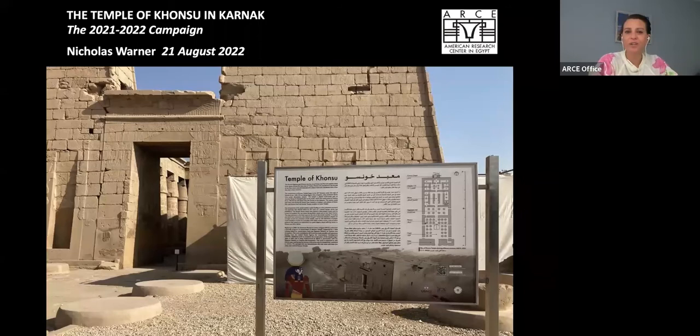Now we will turn to our subject for today's lecture, Consue Temple. Consue Temple is situated within the southwest area of the Karnak Temple Complex on Luxor's East Bank, and is an excellent example of a small but complete New Kingdom Temple. Consue Temple has some of the best preserved and most vivid relief carvings at Karnak, which were long hidden under centuries of smoke and grime.